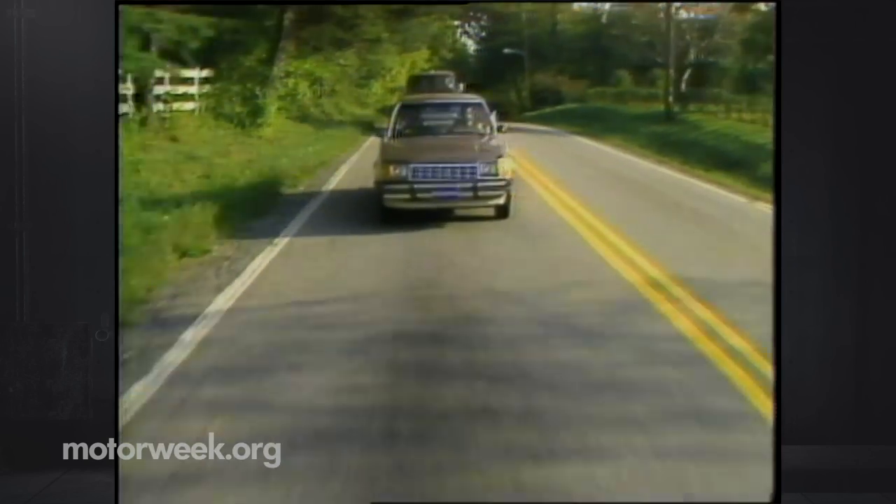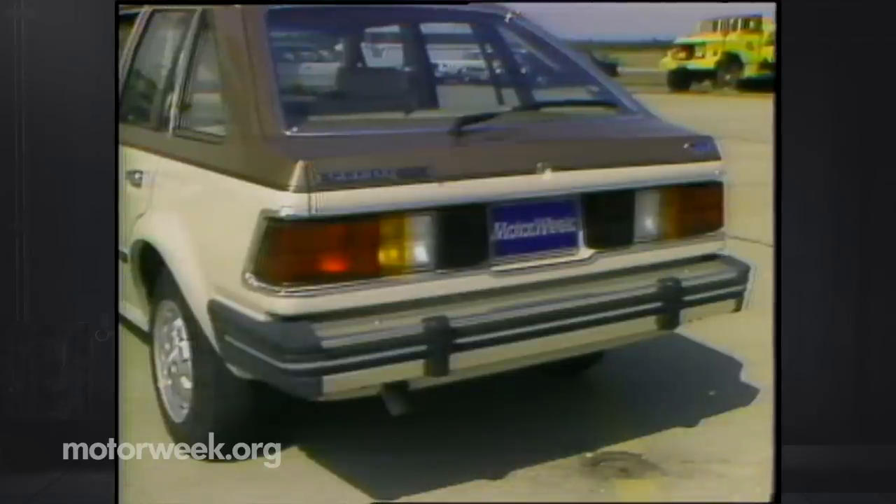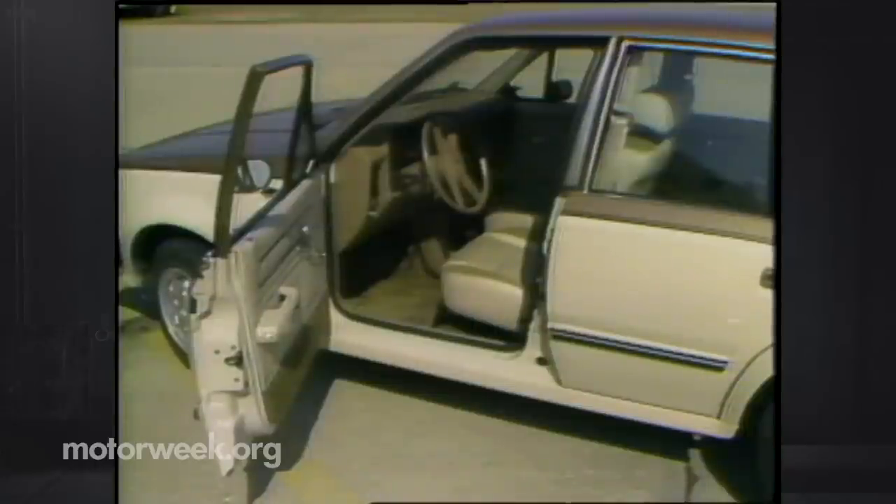Ford seems to have taken the styling of an econobox about as far as it can go. The so-called two-box design — one box for the engine and one for the people — has been wind-tunnel smoothed. The hood is sloped, the fenders are rounded, and the tail has what looks like a mini truck spoiler that Ford claims reduces wind resistance and improves fuel economy. Open the door and the interior says 'I'm a small Ford,' though there are a lot of Japanese and European touches for comfort and practicality.